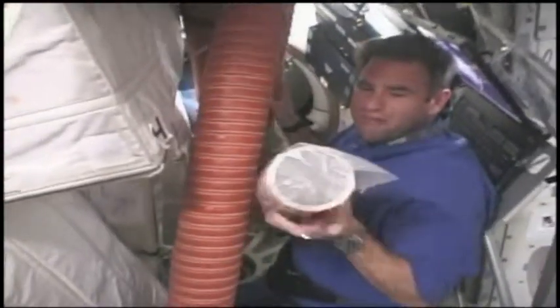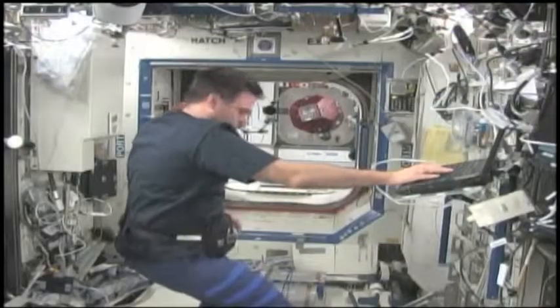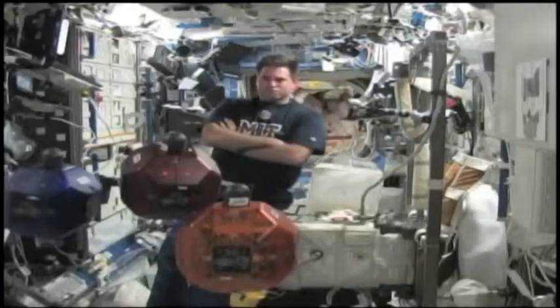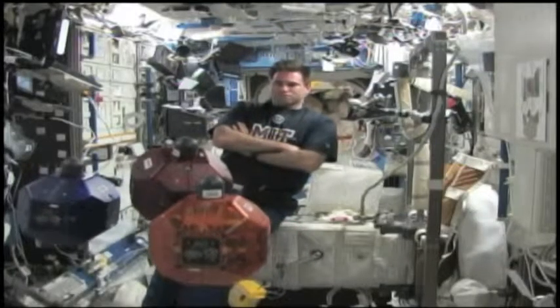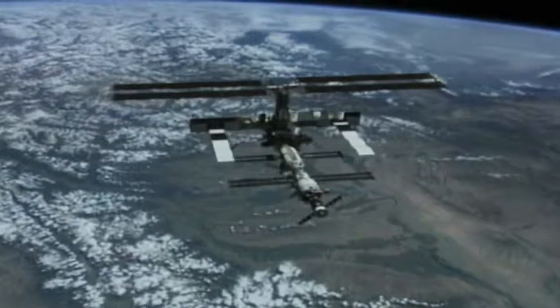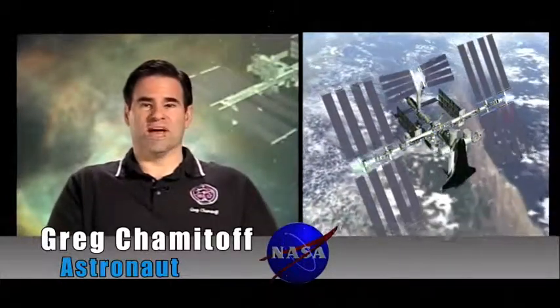Greg's role on the space station during his six months in space was as flight engineer and science officer. There, he had lots of opportunities to put his excellent math skills to work. Everything on the space station depends on math. All of engineering is mathematics — every piece of equipment, the space station itself, the trajectory that it's in flying around the Earth. In order for a spacecraft to run into space, it's a very complicated math problem. You don't see the math, but it's all there to make everything happen.